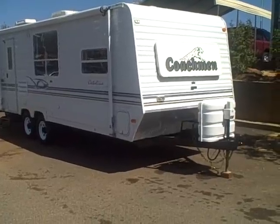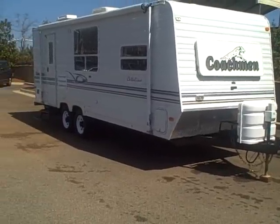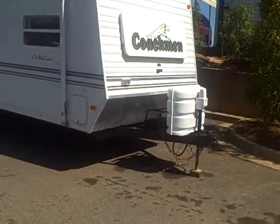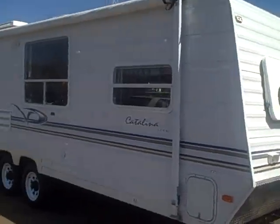Hi, it's Kevin Franklin with LaGrange Toyota. I just wanted to show you this trailer that we've got here. It's a Coachman Catalina Lite trailer. Let's go around the outside.